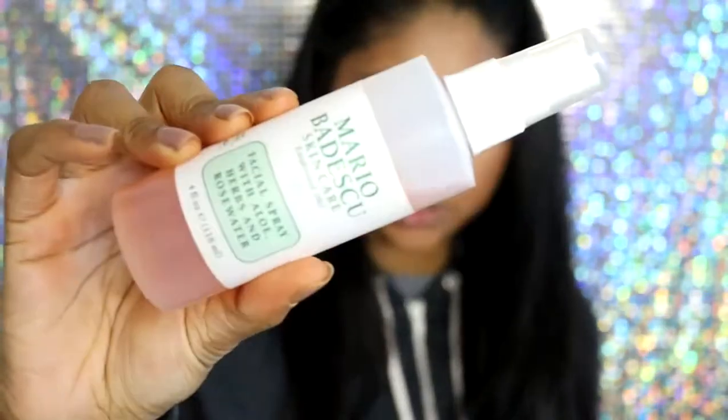For the final step I like to use my Mario Badescu Rose Water Spray. It's five pounds for the whole bottle, so to me that counts as drugstore. I just lightly spray it on my face. So that's my drugstore foundation routine! Please mind my eye makeup — I was just experimenting. These products are super affordable and give you a very flawless base. I hope you found this helpful — please give it a thumbs up, subscribe, and follow me on Instagram and Twitter!